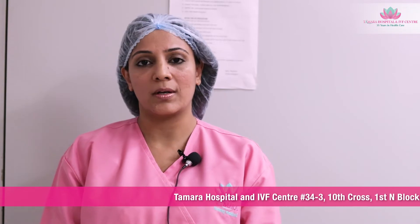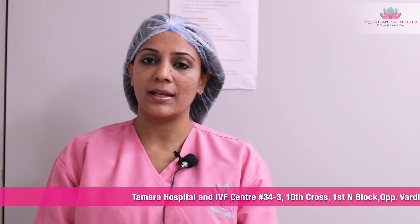Namaste, I'm Rashmi. I'm the embryologist and the IVF lab director at Tamra Hospital and IVF Center, Rajajinagar, Bangalore. This video is going to give you a brief idea as to what an embryology lab looks like at our center and some of the important equipment that are involved in the IVF procedure and the embryo development.